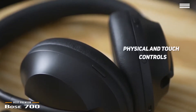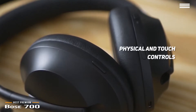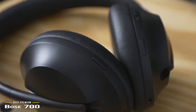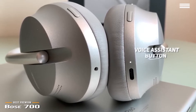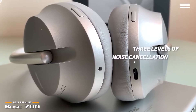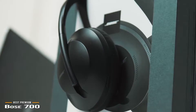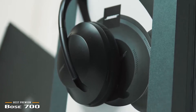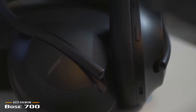Bose also brings a new mix of physical and touch controls. On the right earcup, there's a touch-sensitive area where you can adjust volume, skip tracks, and play or pause. Hold your finger on the touchpad and the 700 will let you know how much battery time is left. There's also a combination Bluetooth pairing and power button, and a dedicated button for voice assistant. On the left earcup, you'll find a physical button for cycling through your three favorite noise-canceling levels, letting you choose how much noise you want to let in at a level between 0 and 10. When you need to block out everything, the 700 does a stellar job. Bose delivers one of the best premium noise-canceling headphones on the market, loaded with features and well worth its price tag.